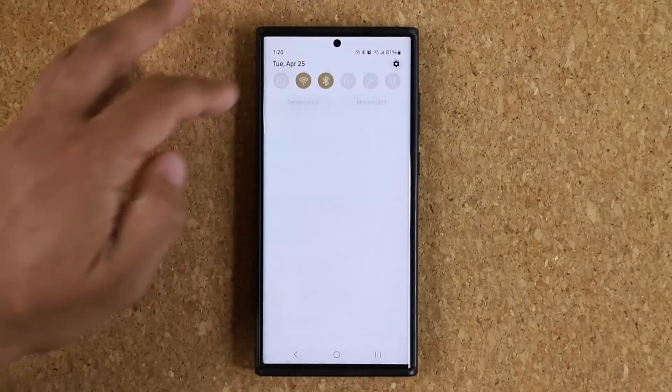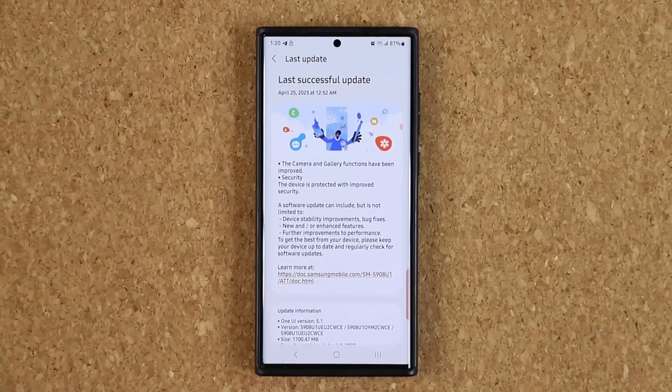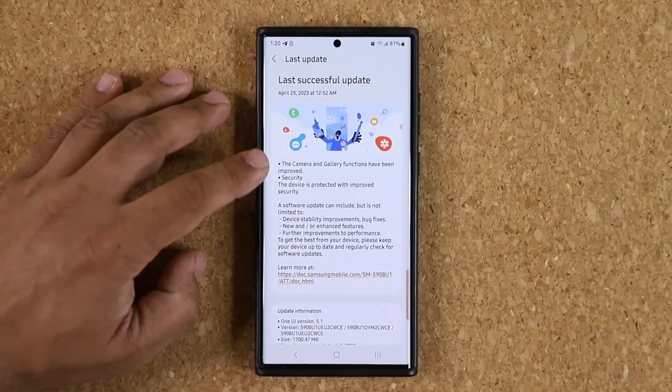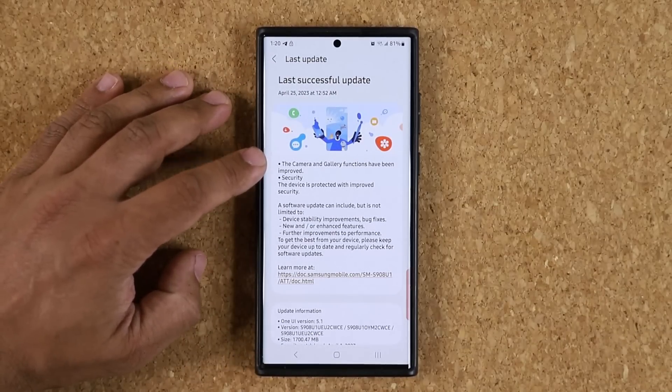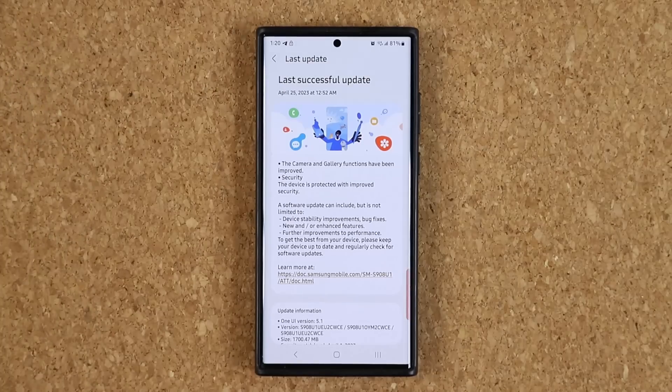There are also some really good camera updates. Samsung doesn't give you a full breakdown, but the update notes state that camera and gallery functions have been improved. Expect better camera operation — faster focus, faster photos, and better nighttime and daytime photos. It may not be a dramatic improvement, but every improvement is great because the phone simply gets better.